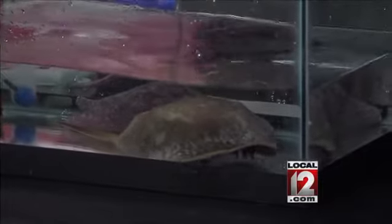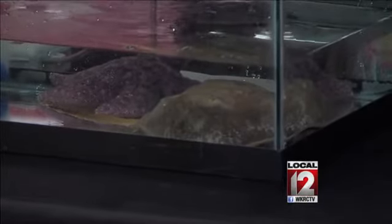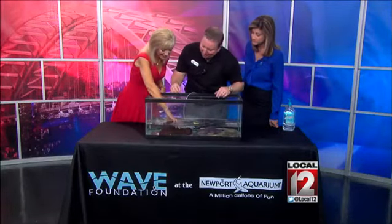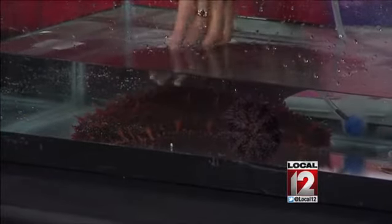The tide pool animals get that title because these are North Atlantic ocean animals, so you're going to find these off the coast of the New England states. When you reach in and touch the animals, this water is very cold. Touch the sea cucumber right there. You're expecting it to be hard and firm, and it's not — very soft, gelatin-like.